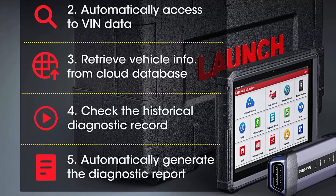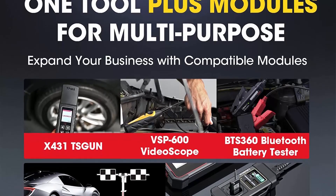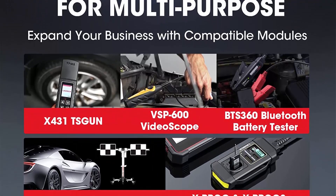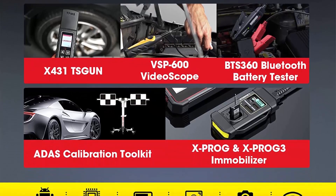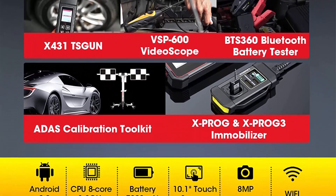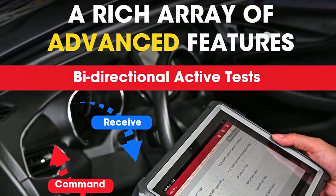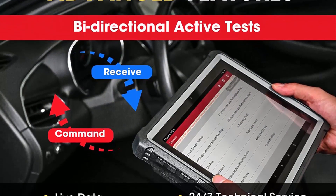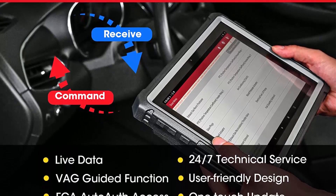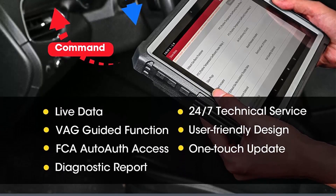Packing all capabilities that a mechanic would ever need, the Scan Tool X431 PRO5 features: one, online coding, match, relearn, and code the newly installed ECU module and get everything back on track for VW, Audi, BMW, Porsche, etc. Two, supports DC9-36V for commercial vehicles diagnostics; HD manufacture software and non-16-pin adaptors are optional.